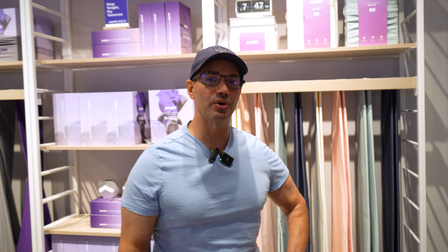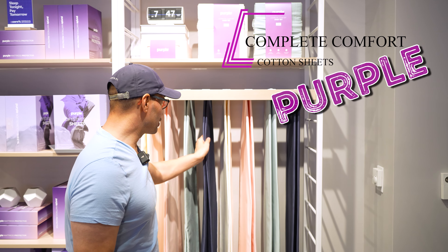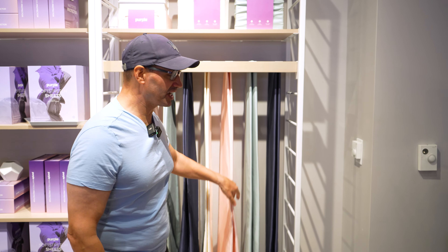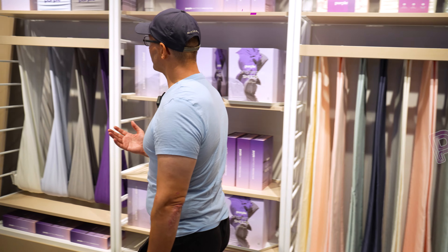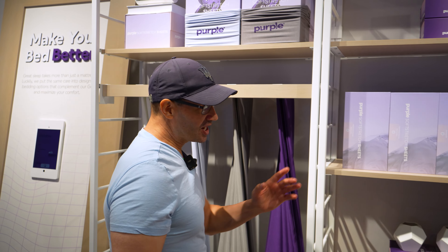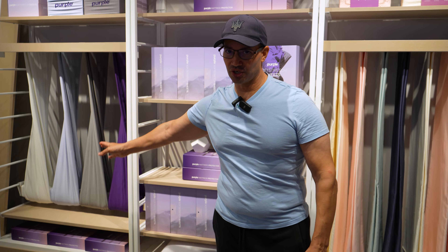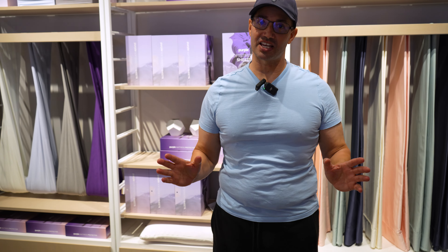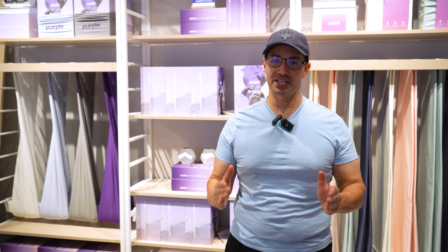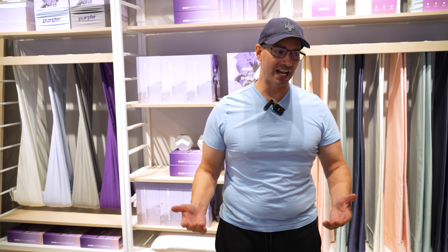Hey everybody, it's me, John D. Villarell, and today we're gonna talk about the Purple Comfort Sheets, the Complete Comfort Sheets. These are nice cotton sheets right here. And then we're gonna compare this to the Purple Soft Stretch Sheets. This video is not sponsored by Purple or anybody else. These are my own true, honest opinions, and I've been given access to these sheets to do this review.